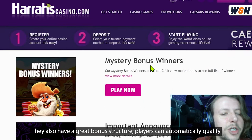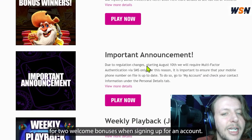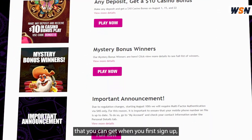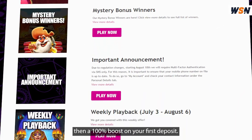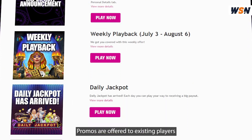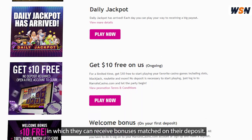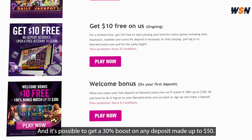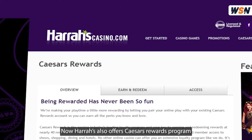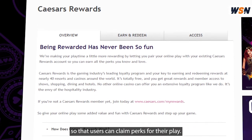They also have a great bonus structure. Players can automatically qualify for two welcome bonuses when signing up for an account. First is $10 with no deposit required that you can get when you first sign up, then a 100% boost on your first deposit. Promos are offered to existing players in which they can receive bonuses matched on their deposits, and it's possible to get a 30% boost on any deposit made up to $50. Harrah's also offers Caesars rewards program so that users can claim perks for their play.